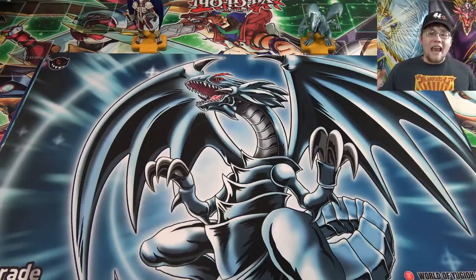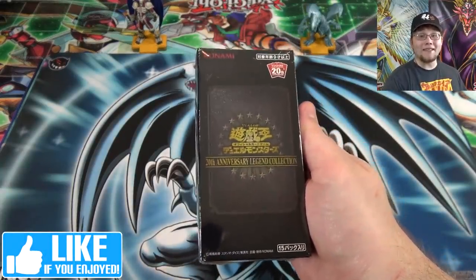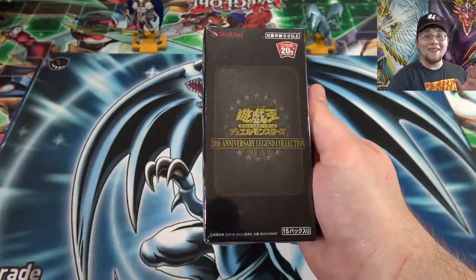What's up everyone? This is Cyberknight, and today we're going to open up the brand new Yu-Gi-Oh! 20th Anniversary Legend Collection. I've been really excited about this product because this is like one of the best products to ever come out for Yu-Gi-Oh! — and I'm not just saying that because seriously, this set is awesome.